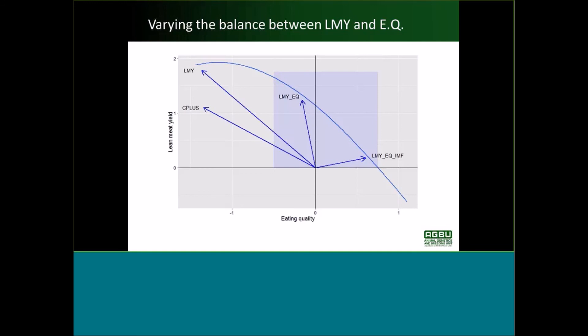The LMYEQ index — with eating quality included — still gets an increase in lean meat yield while essentially holding eating quality constant. The LMYEQ IMF index — with extra emphasis on intramuscular fat — is basically holding lean meat yield constant but now getting an increase in eating quality.